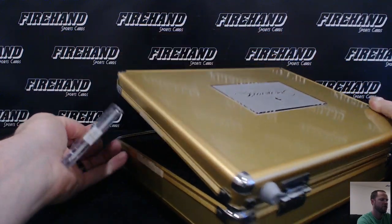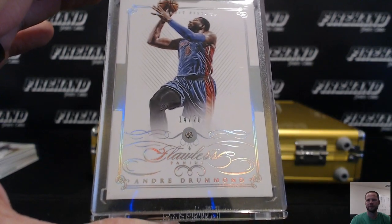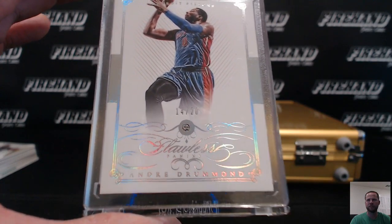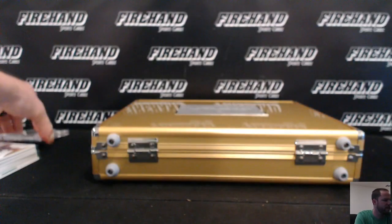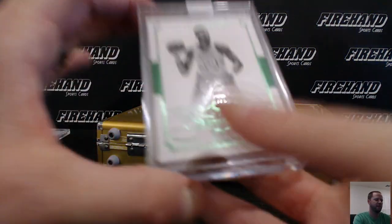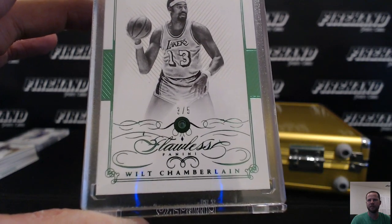Our first jewel card, 14 out of 20 — Andre Drummond. Holy man, Francis — Drummond is his second hit. Francis also won a spot in the 15-16 NT case break. The other one is a green emerald, three out of five, Wilt Chamberlain. SMD Steve's got Wilt Chamberlain.